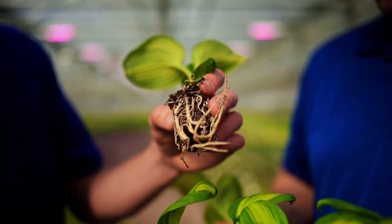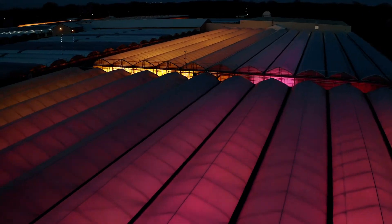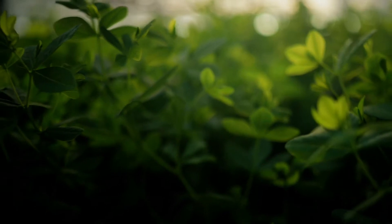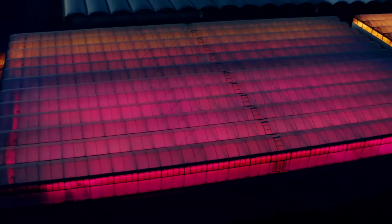The tops are fuller. The roots are more active. We are able to finish our hosta product one to two weeks ahead of schedule. It was a really easy decision to go with the Philips LED top lighting compact. It's been hugely beneficial to have this working relationship between Signify and Walters Gardens.